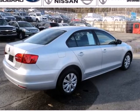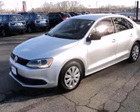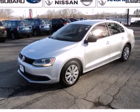For 2011, the sensational Jetta has increased power, greater fuel efficiency, and more standard features than ever before. Come on in today and see it for yourself.